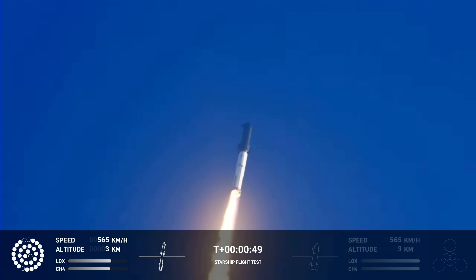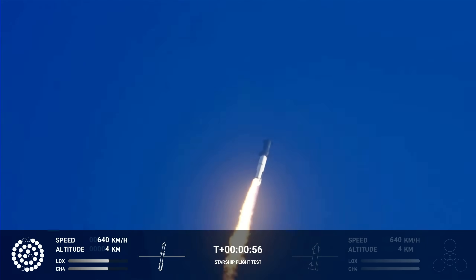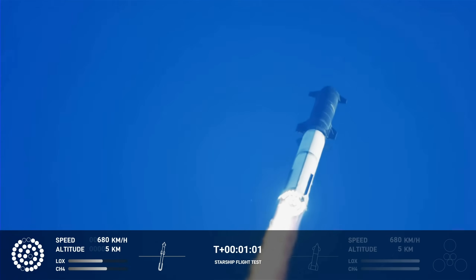We're flying at twice the thrust of the Saturn V heading to space. Our position is ticked off. Proceed.